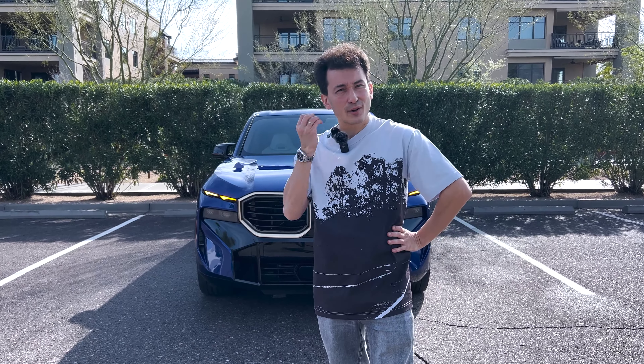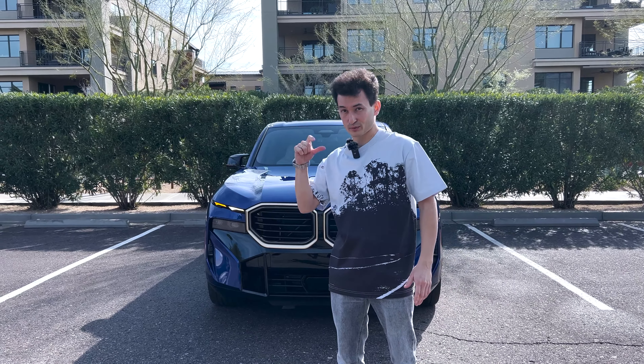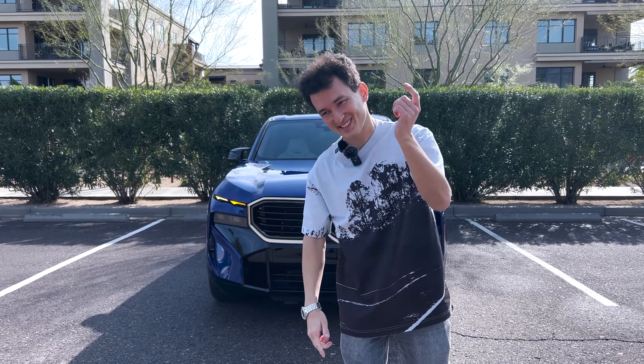But before we start, let's listen to the cold start of the all-new XM. I'll switch it to electric mode first to drive it here, and then we'll switch on V8 power. Let's go!